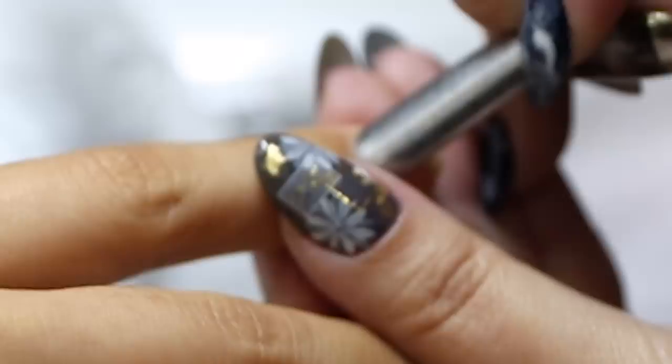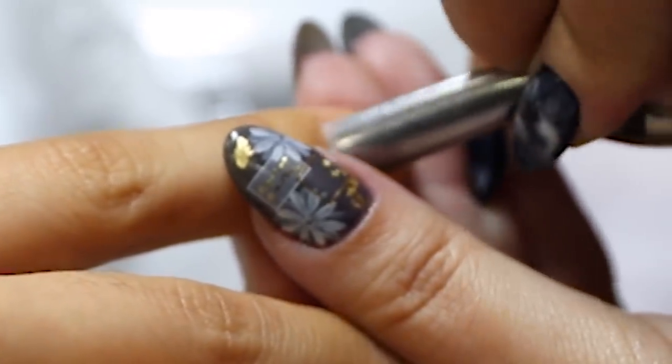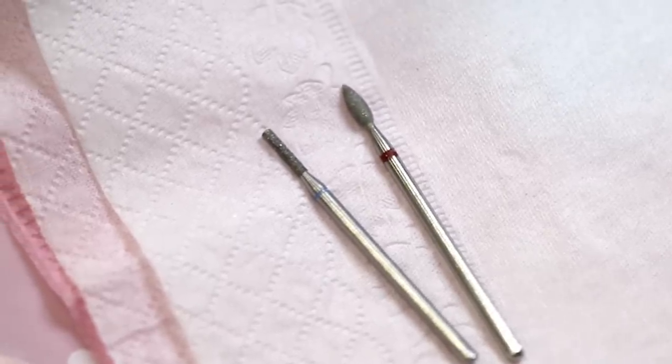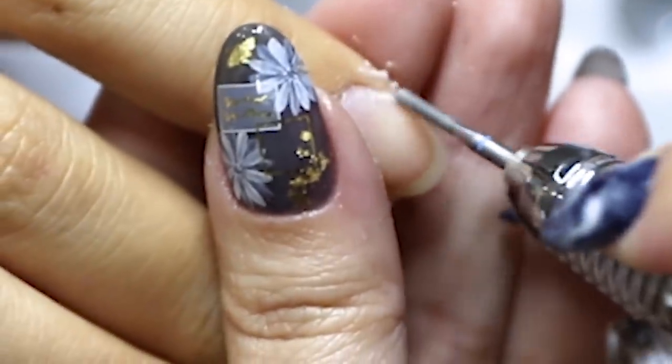First she starts off with nail prep. She pushes back my cuticles with a metal pusher, then she uses an electric file and two different small drill bits to help separate any remaining cuticle from my nail bed. FYI, this doesn't hurt at all.